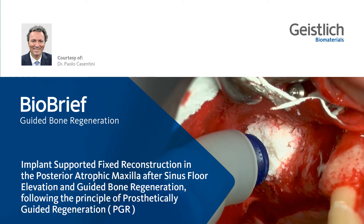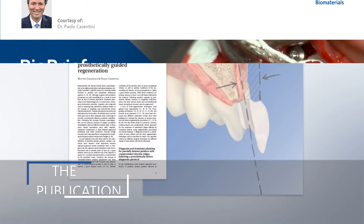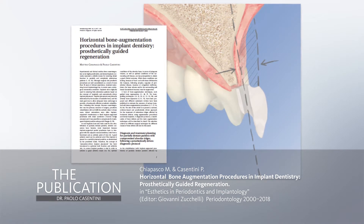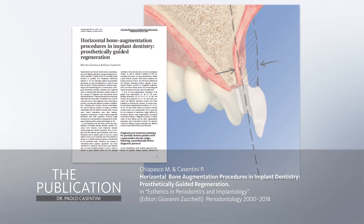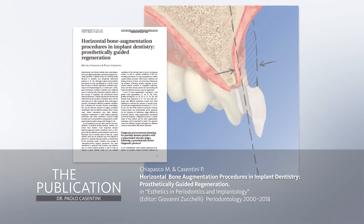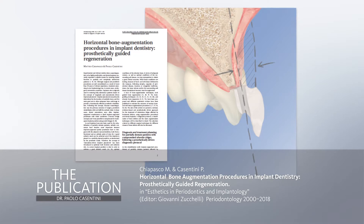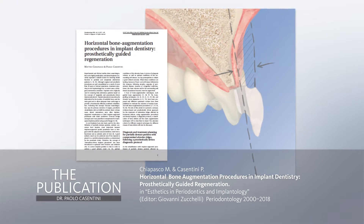Dear colleagues and friends, my name is Paolo Casentini and I would like to share with you this case where the posterior atrophic maxilla was treated following the concept of prosthetic guided regeneration. We published this concept some years ago on Periodontology 2000 together with my mentor Matteo Chiapasco, and that was the resume of the technique that we have been using for the last 15 years.